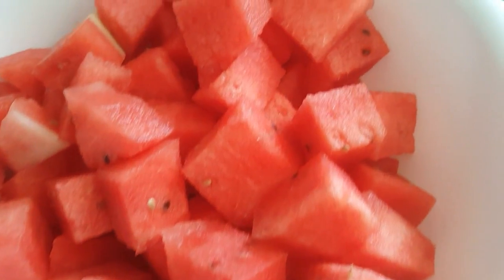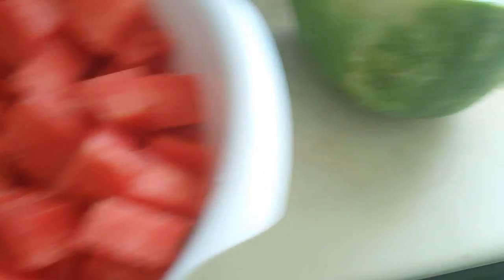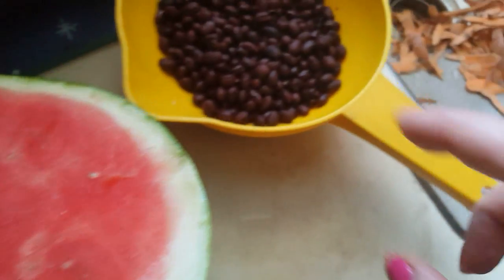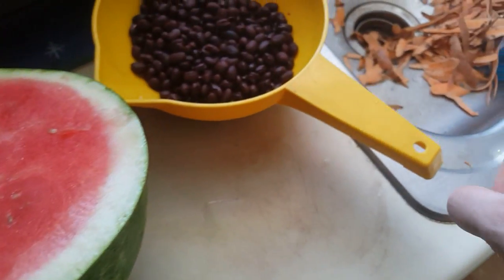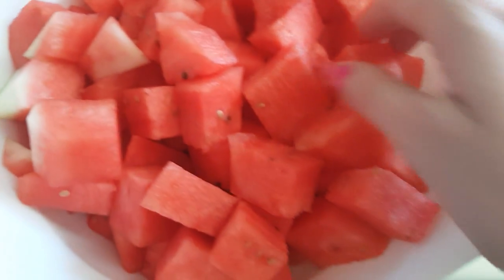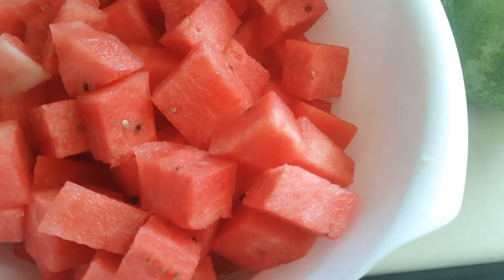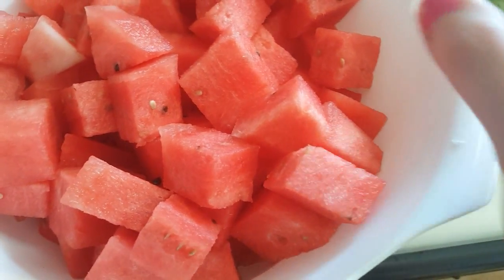And there you have it — some delicious watermelon! We still have a whole other half over here. And those are the beans that are going in the chili. And that's the potato skins. Looks delicious! It's pretty good — not like the best watermelon I've ever had, but it's pretty good. Maybe once it goes in the refrigerator and gets really cold, it'll taste better.